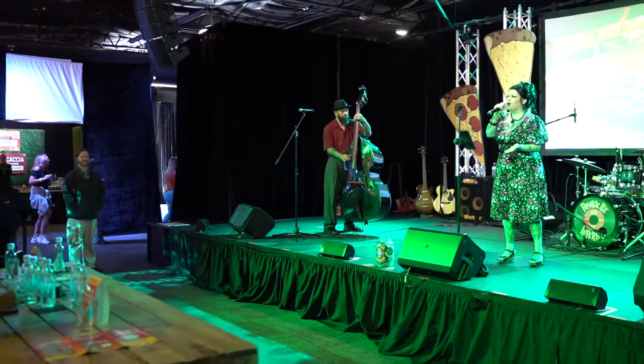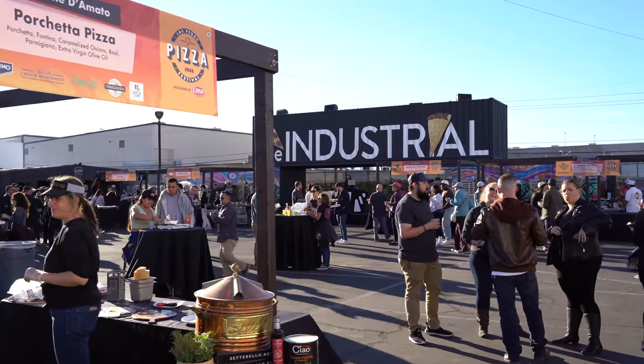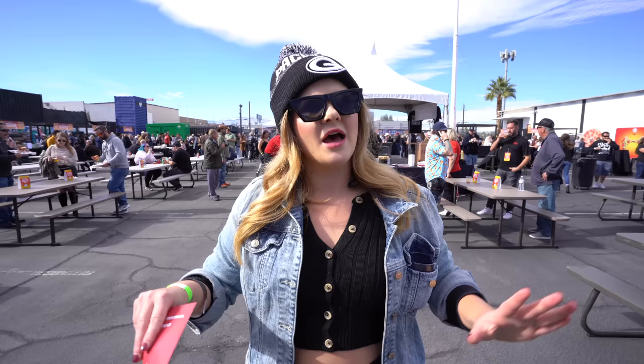Hey you guys, it's Ruby and today I'm going to be bringing you the best pizza in Las Vegas. I cannot think of a better place to do that than here at the Las Vegas Pizza Festival, located in the industrial event space. 19 of the best pie parlors are here. We are going to walk around, try them out slice for slice, and at the end I'll let you know some of my favorites. Can I eat 19 pieces of pizza today? We're going to find out.